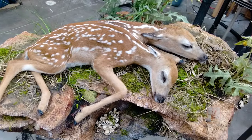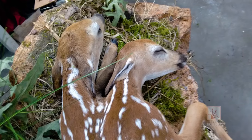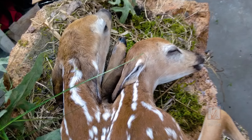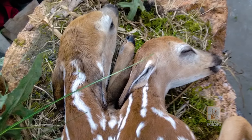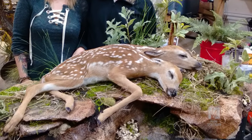The finished mount is a work of art, and as far as we know, it's the only two-headed fawn in existence. It's being displayed in wildlife shows, and the DNR will give it a permanent resting place where all can see this rare and precious tiny deer.